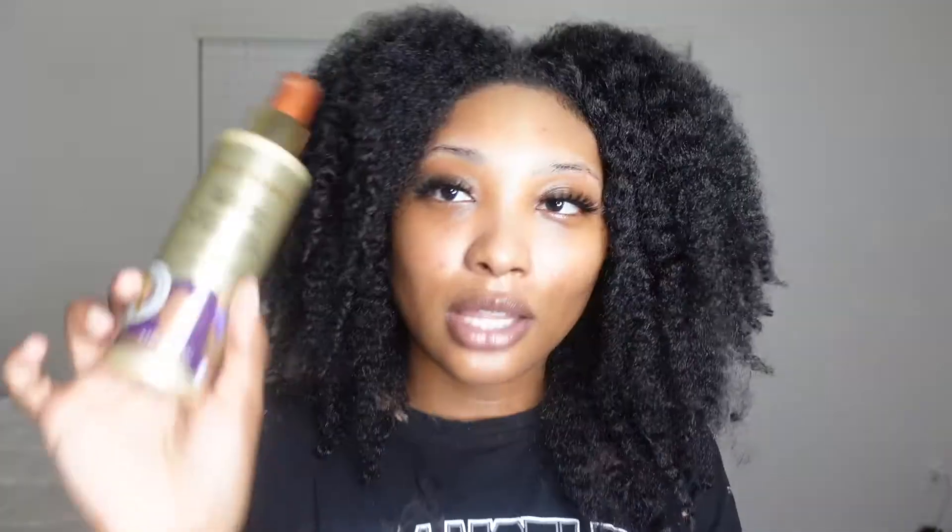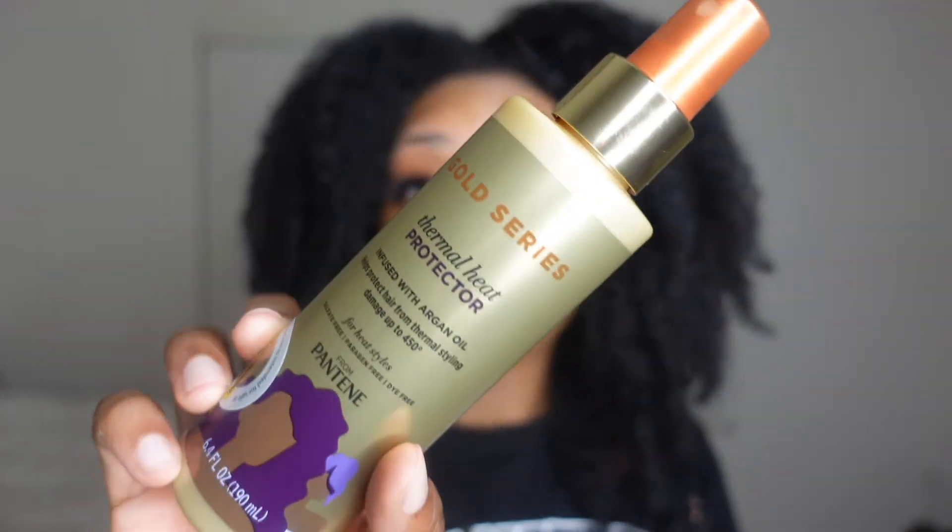The last thing I have is the Pantene Gold Series Thermal Heat Protector — I've never tried this before. I got it for about eight dollars at Dollar General. I needed a heat protectant for when I blow dry my hair. The smell is okay, not the best, but I was interested in trying it and this is what I found. I've never heard anything about it before, so let me know in the comments if you've tried it, especially my natural hair girls. That's it for today's video — make sure you like, comment, share, and subscribe. I'll see you guys in my next one, bye!